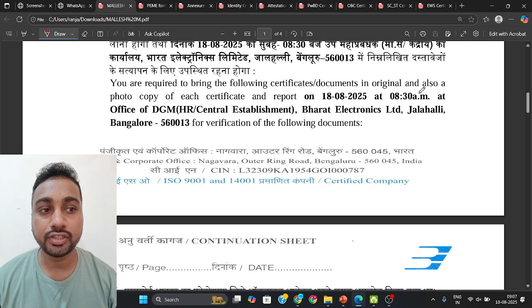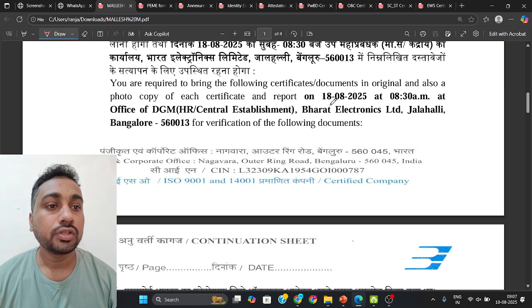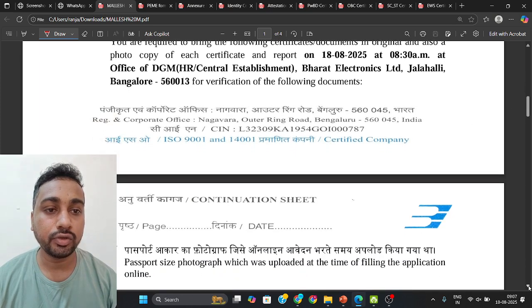You are required to bring original certificates and also a photocopy of each certificate. Try to take at least two copies of all certificates or documents mentioned in this PDF. Document verification is on 18th August at Jalahalli — that is the BL Bangalore complex.